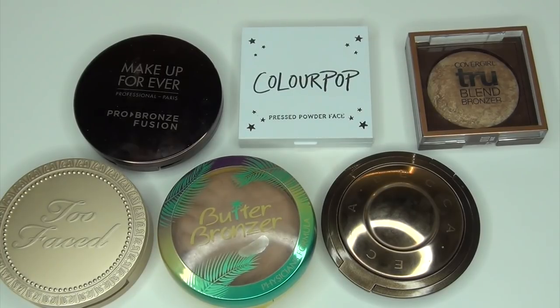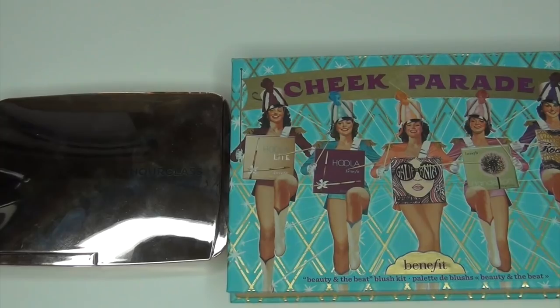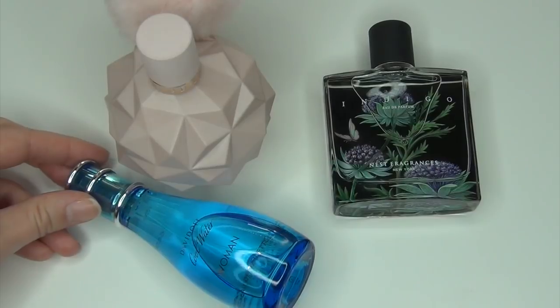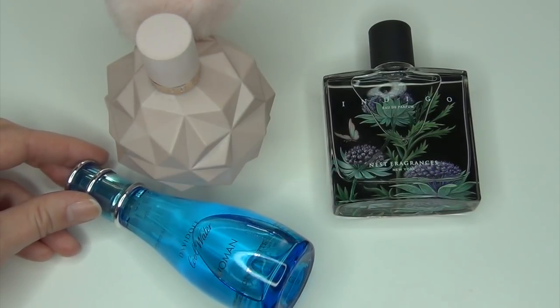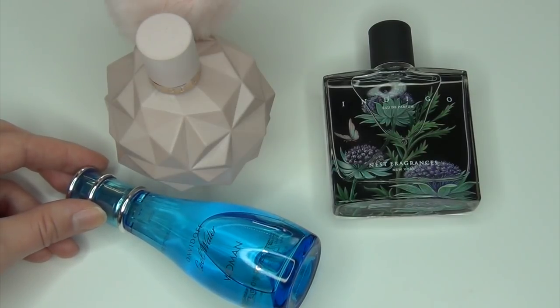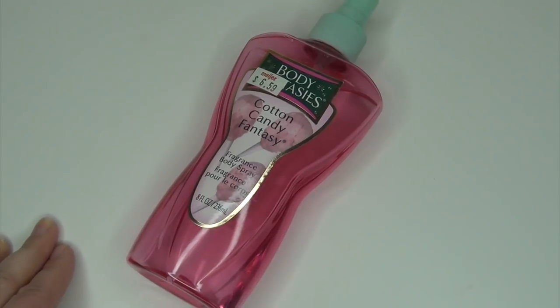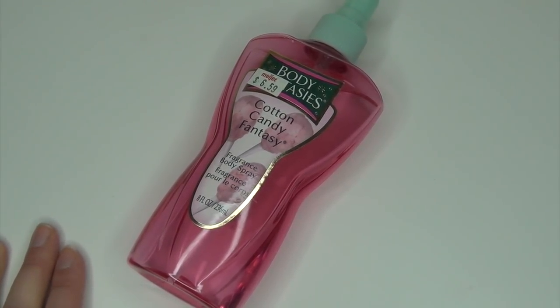For the bronzer category, I have 20 bronzers estimated at $12 each, putting me at $240 total. For face palettes, I have 4 total estimated at $25 each for $100 total. For nail polish, I have 34 nail polishes estimated at $7 each for a total of $238. For full-size perfumes, I have 5 total at a cost of $50 each, putting me at $250 total — I have since gotten a few more so it'll change. For body mists, I had a total of 5 estimated at $8 each, putting me at $40 total.